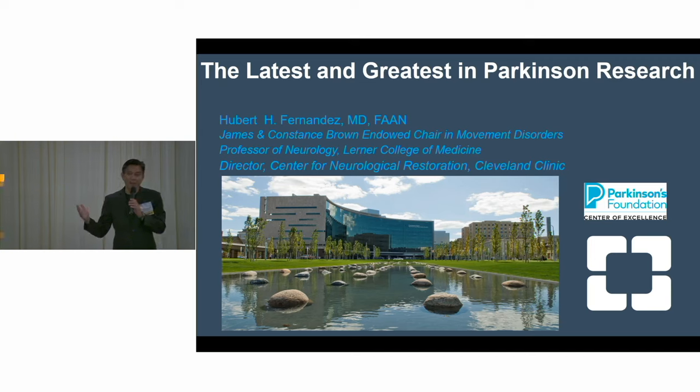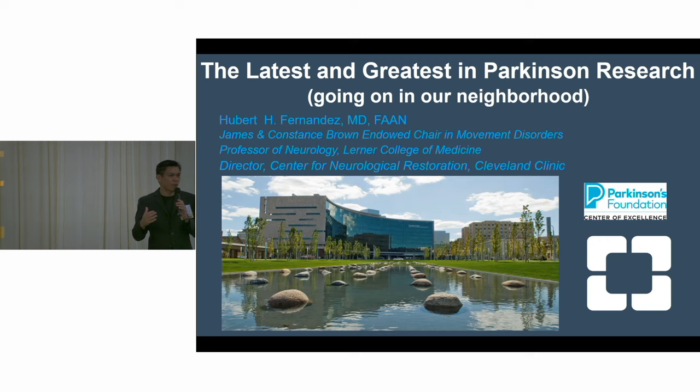The topic given to me is the latest and greatest in Parkinson's research. I modified the title to make it more relevant to us, adding the phrase 'going on in our neighborhood.' So these are the clinical research and clinical trials going on at the Cleveland Clinic — right in your neighborhood.